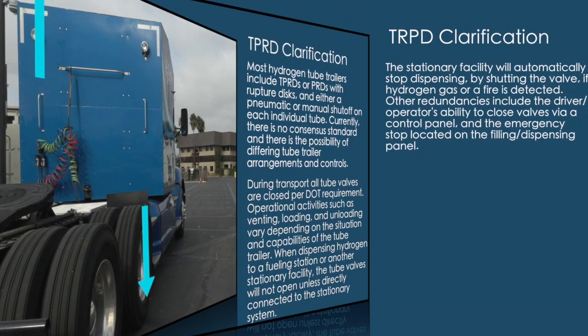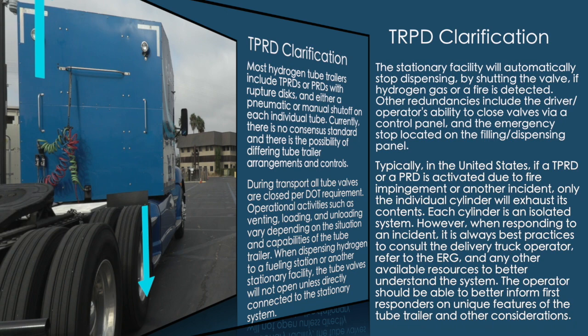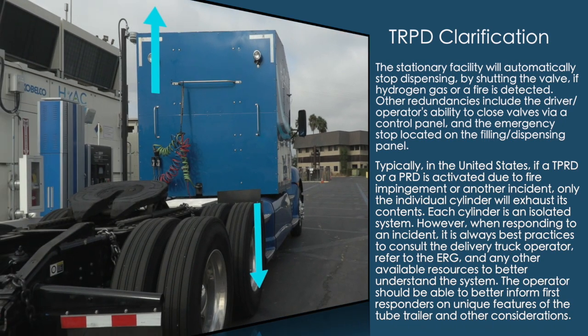When dispensing hydrogen to a fueling station or another stationary facility, the tube valves will not open unless directly connected to the stationary system. The stationary facility will automatically stop dispensing by shutting the valve if hydrogen gas or a fire is detected. Other redundancies include the driver/operator's ability to close valves via a control panel and the emergency stop located on the filling/dispensing panel. Typically in the United States, if a TPRD or PRD is activated due to fire impingement or another incident, only the individual cylinder will exhaust its contents — each cylinder is an isolated system.